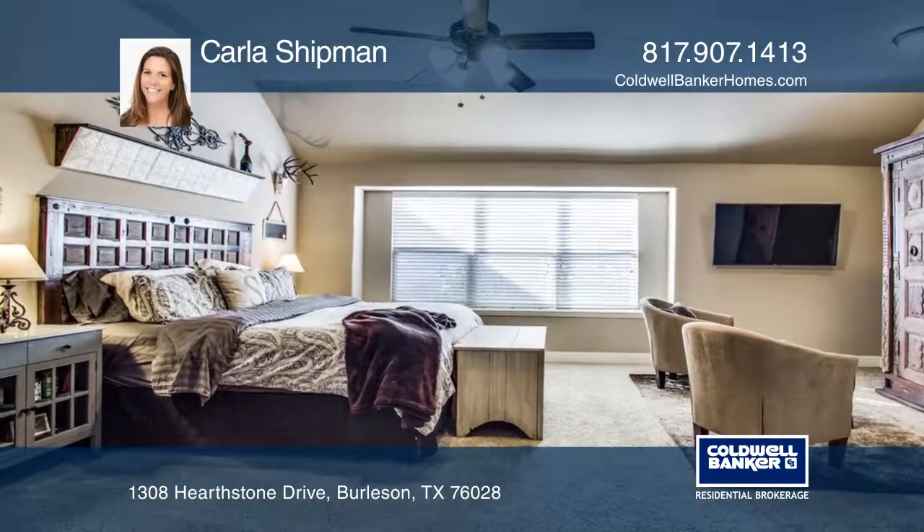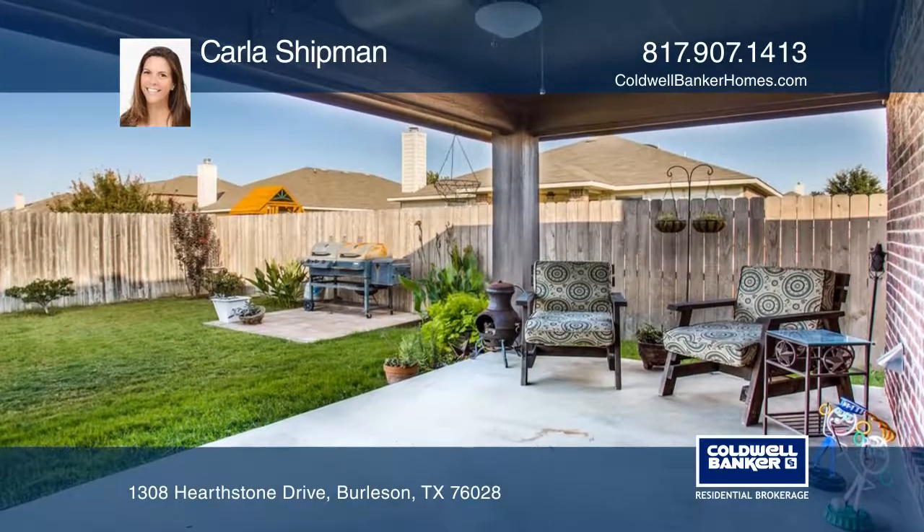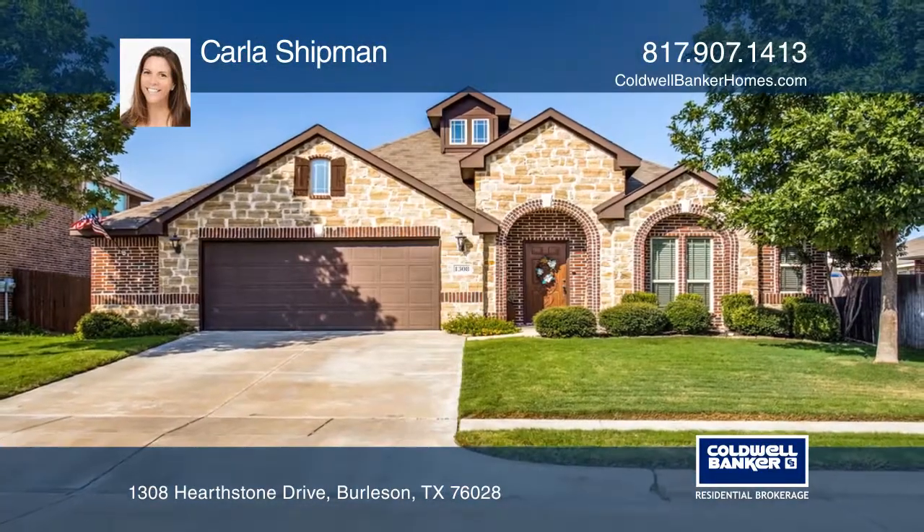Enjoy your coffee on the covered patio that looks over the beautifully landscaped yard. Make your dream home a reality by calling Carla Shipman.